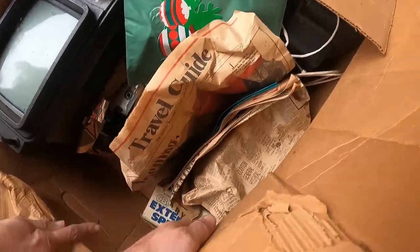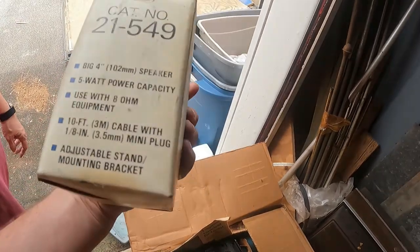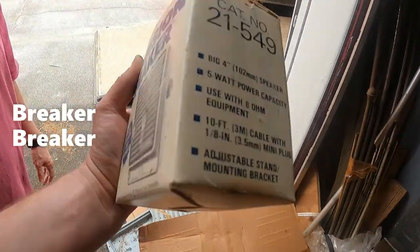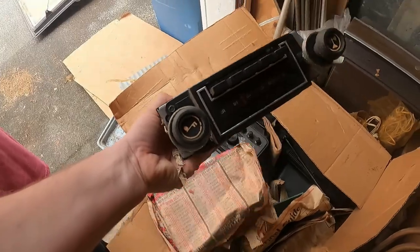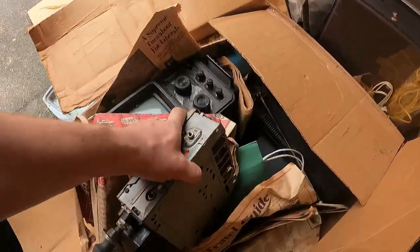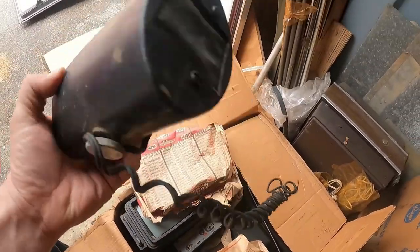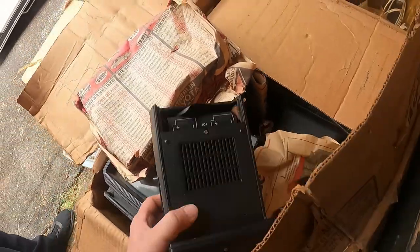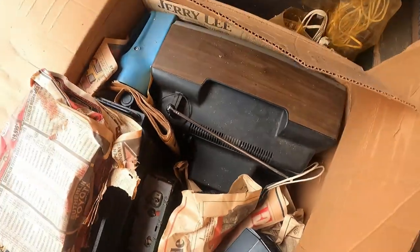Oh, we got a CB — look at this, a Realistic extension speaker for a CB and a scanner. The scanner and CB stuff — a lot of that is worth money. It still has the original box. Then right here, look at this old radio — it's not a CB, just an old radio. A lot of people would literally throw stuff like this away. Here's a Smokey Patrol 2 multi-band — something to do with a CB radio. And that's an old tape recorder.